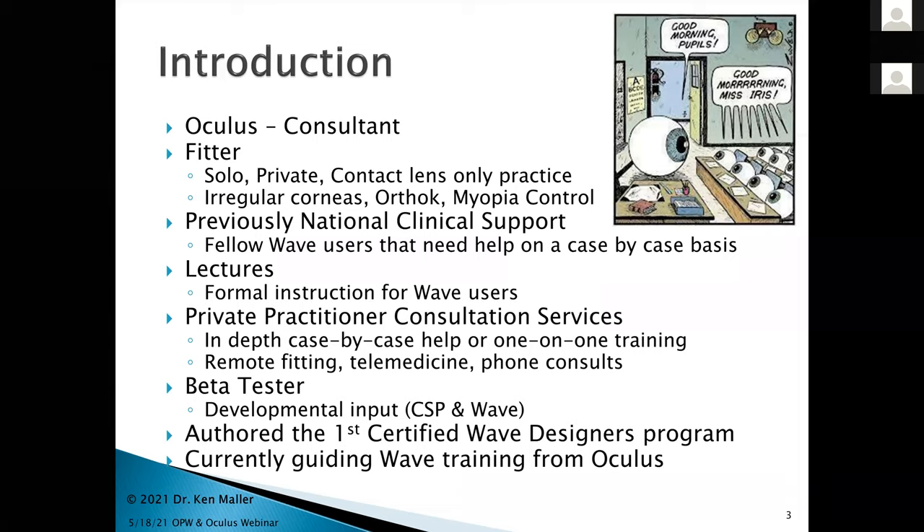My consultation services are for private practitioners. What I do is remote contact lens fitting for doctors — sometimes tough cases that need bailing out, sometimes cases well above their head that they still want to take on, and sometimes just to coach them along. I've also done beta testing for both the CSP software on the Pentacam platform as well as the wave software. I authored the first wave designers program for certification, and the Oculus people have me helping to guide and train docs to get them up and running for wave.